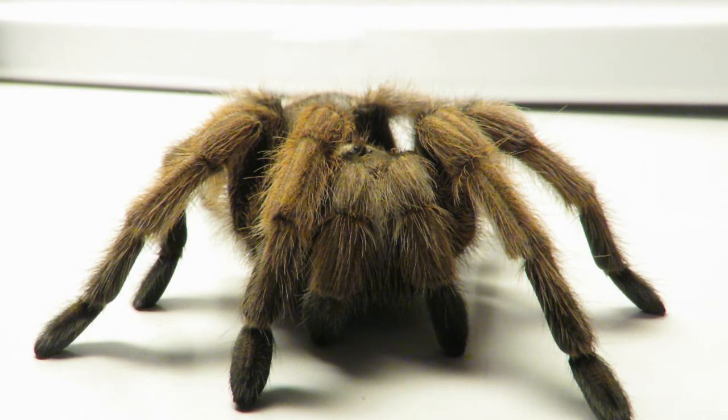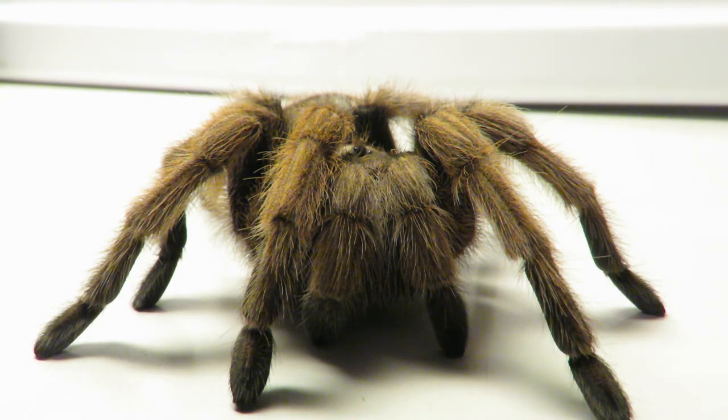The main predators of Arizona Blonde Tarantulas are birds and tarantula hawks. Tarantula hawks are a parasitic wasp species. Arizona Blonde Tarantulas are still considered common. Their main threat is habitat loss and over-collecting for the pet trade.